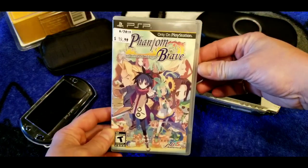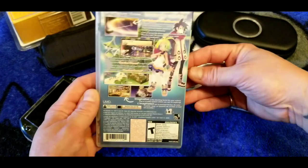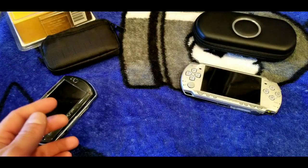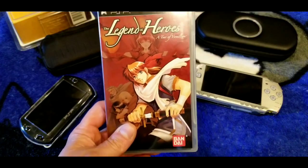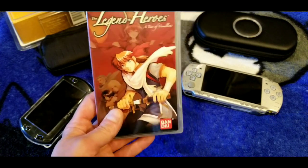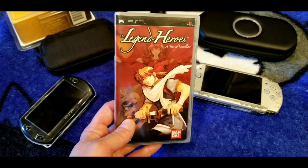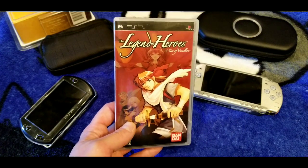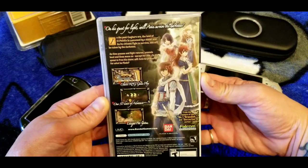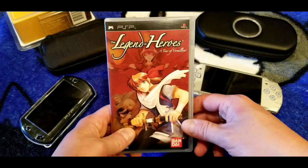Here's Phantom Brave — a NIS America RPG I never played. Is it any good? Let me know in the comments. And here's one in the Legend of Heroes series: Tear of Vermilion. These are getting really hard to find and probably rising in price. I played this one a while back — it's decent. All those Falcom games are good. Legend of Heroes: Tear of Vermilion.